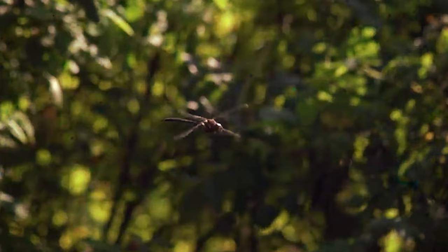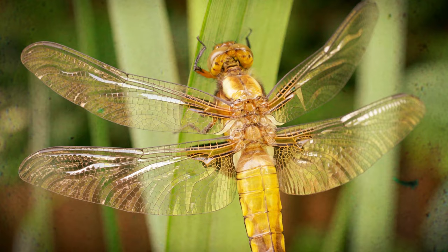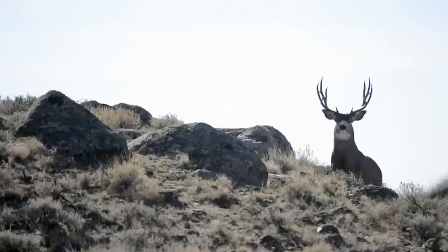Despite being assessed as extinct due to the absence of systematic surveys since the last record, the IUCN categorizes it as data-deficient rather than critically endangered or possibly extinct, due to insufficient recent exploration. The dragonfly's extinction underscores the importance of ongoing conservation efforts.